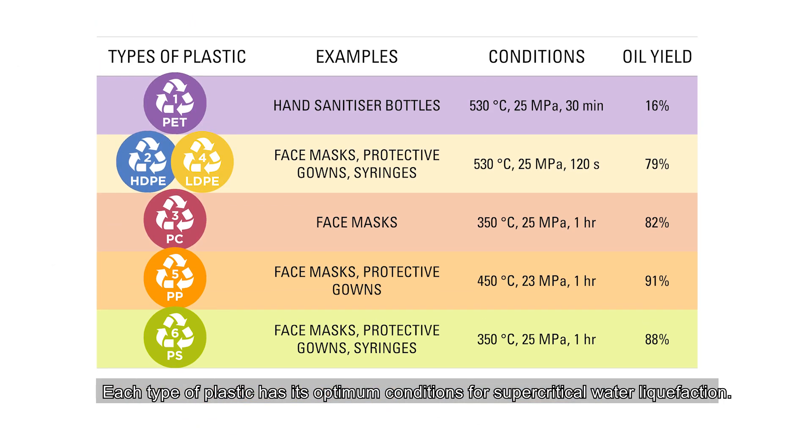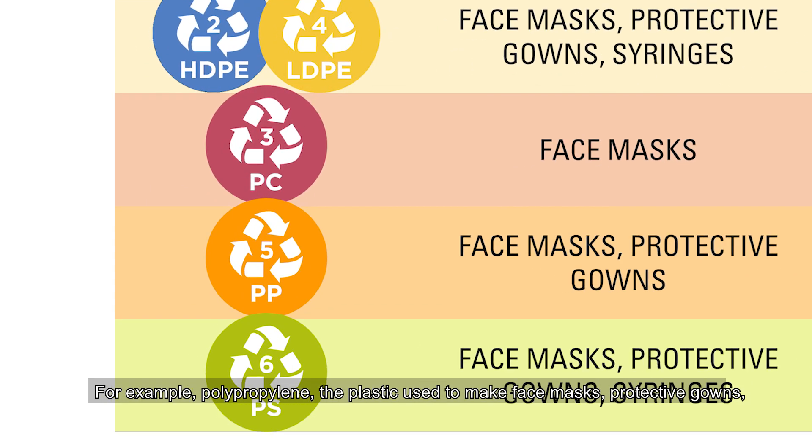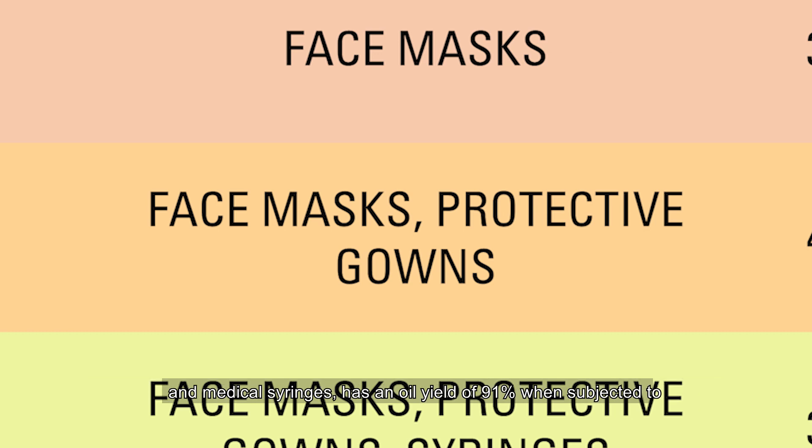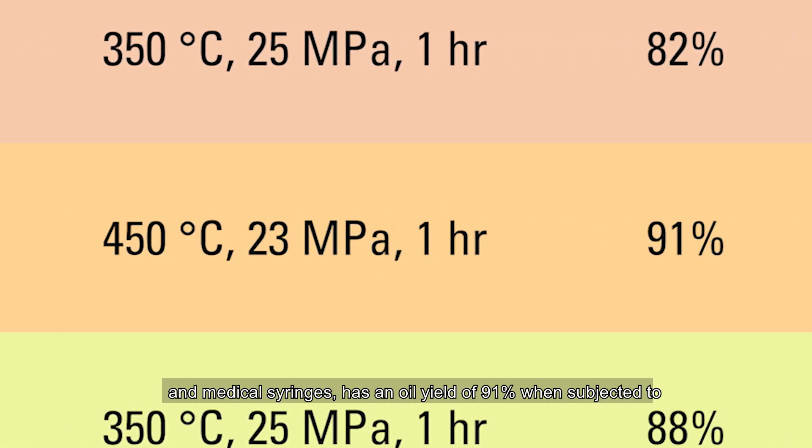Each type of plastic has its optimum conditions for supercritical water liquefaction. For example, polypropylene — the plastic used to make face masks, protective gowns and medical syringes — has an oil yield of 91% when subjected to a temperature of 450 degrees Celsius and a pressure of 23 MPa for one hour.